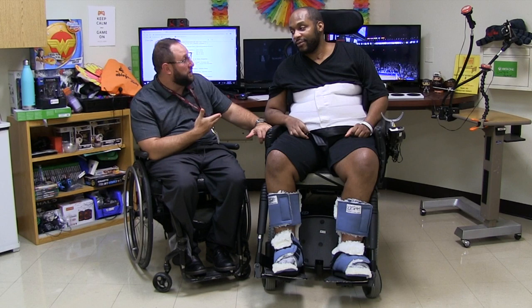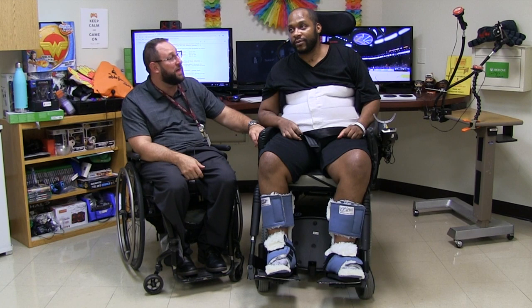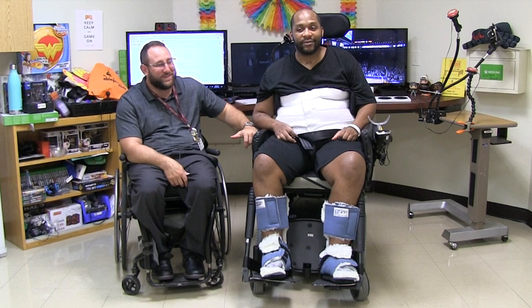Rondell, after playing video games here for the last couple of weeks, how do you feel? [Rondell]: Great. How did you find the ease of operation, not using your hands the way you normally would to play? [Rondell]: It felt good. Before, I thought it was over for me — I wouldn't be able to play games — until I met Pete and he brought me down here, and it's been great. As you can see, I won by 30 points.